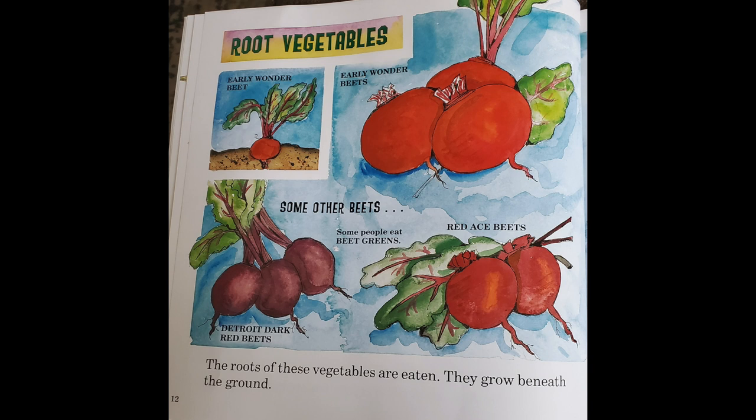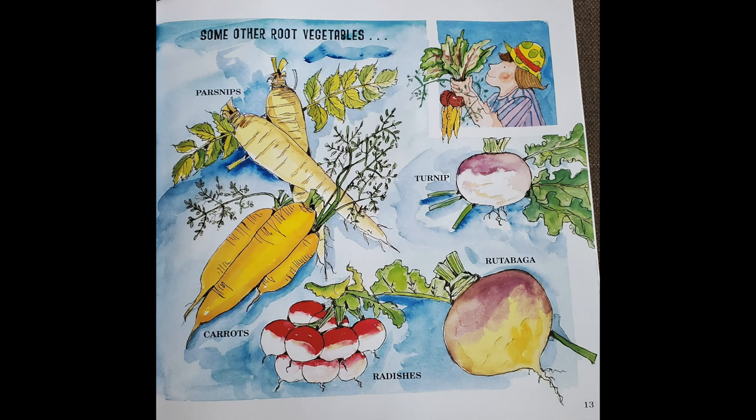The roots of these vegetables are eaten. They grow beneath the ground. They are called root vegetables. Some other root vegetables are beets, parsnips, turnips, carrots, radishes, and rutabaga.